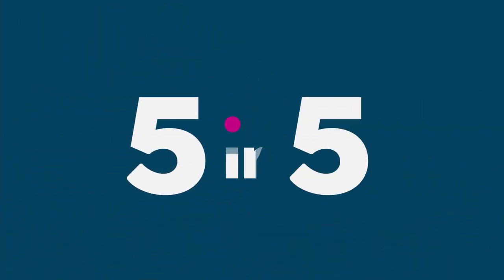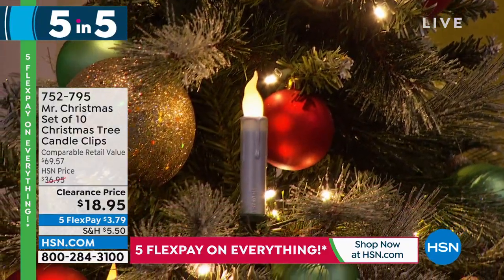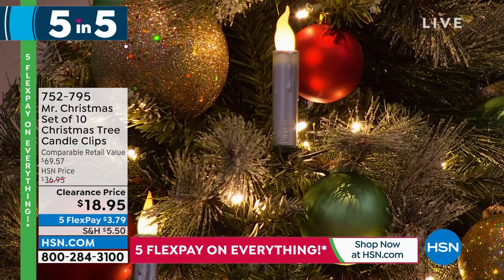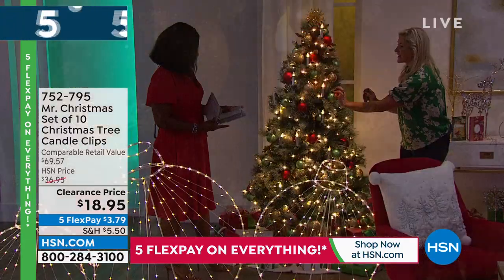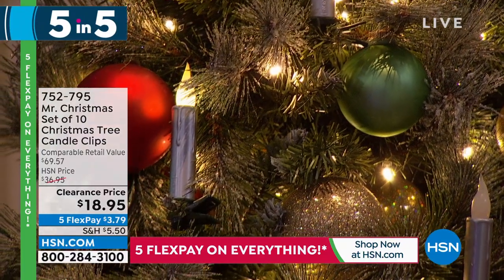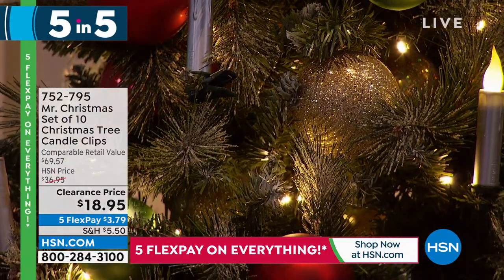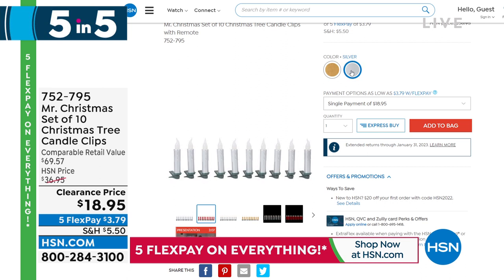The fourth of our five-and-five is a set of 10 Christmas tree candle clips. They clip into the tree and come with a remote control so you don't have to turn them on and off every night. You can also use them on a wreath, on the banister coming down your stairwell, or remove the clip and put them on a tabletop. Either gold or silver are your choices there.